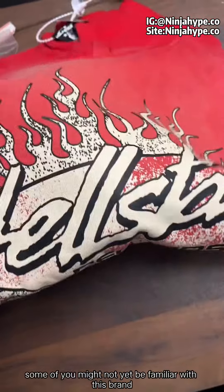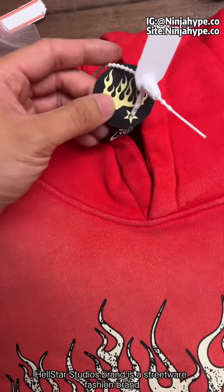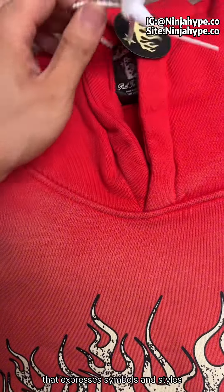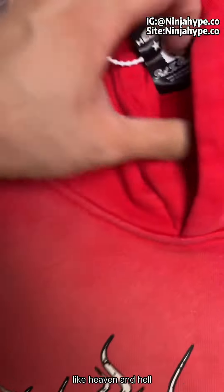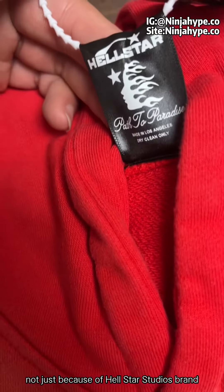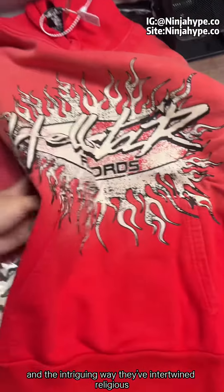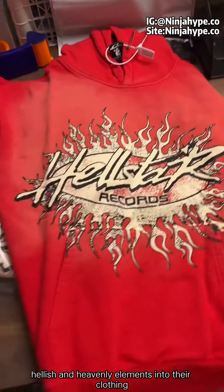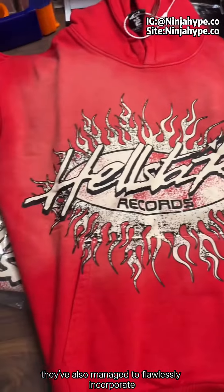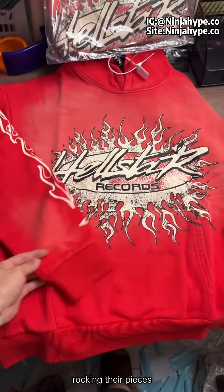Some of you might not yet be familiar with this brand, so let me break it down for you. Hellstar Studios is a streetwear fashion brand that expresses symbols and styles pulling from biblical concepts like heaven and hell. They've been making some serious waves lately, not just because of their unique designs and the intriguing way they've intertwined religious, hellish, and heavenly elements into their clothing, but they've also managed to flawlessly incorporate current trends in vintage clothing, leading to a large following of trendsetters rocking their pieces.